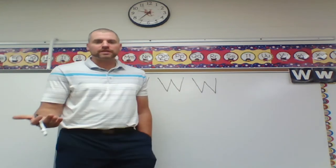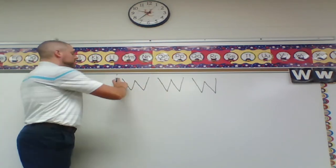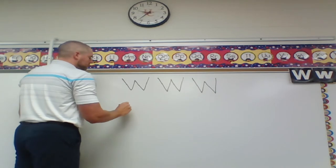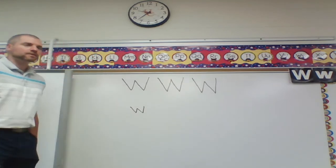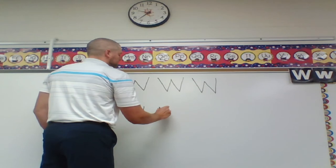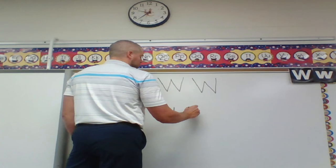Now for my lowercase Ws, I'm going to do the same thing — they're just going to be shorter. Just like V was the same shape for capital and lowercase: capital Ws start at the top and go to the bottom, lowercase Ws start in the middle and go down, up, down, up. Keep it sharp and pointy at the bottom — it's just shorter. Down, up, down, up.